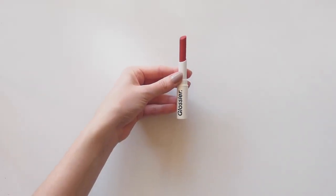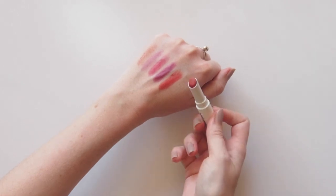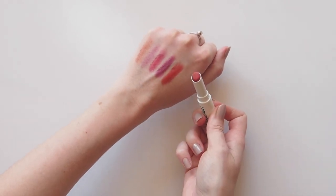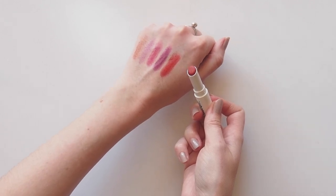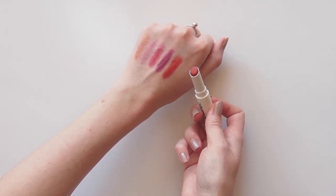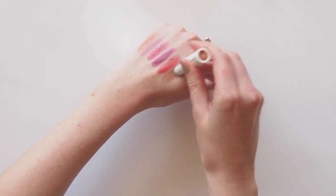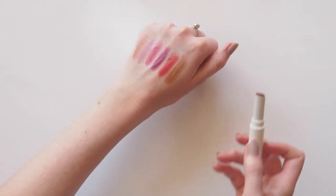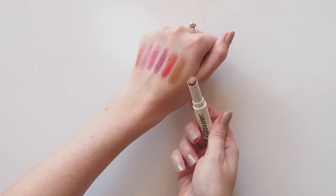Now onto the two latest lippies. This is Zip, named after the little red zip on top of the Glossier pink pouches — true story. This is a great warm cherry red. This is also the new formula — slightly smoother than the first, and it comes in a shorter solid white bullet. Finally, Leo. This is Cake's chocolatey brown counterpart. Perfect 90s supermodel lips in one swipe. Also great as an eyeshadow — I told you I turn everything into one.